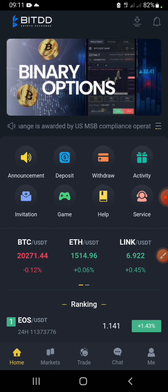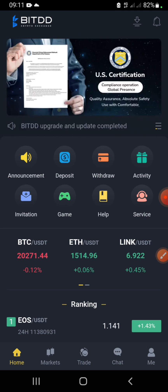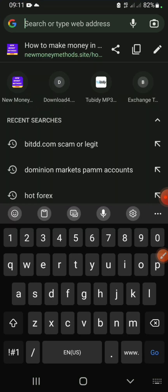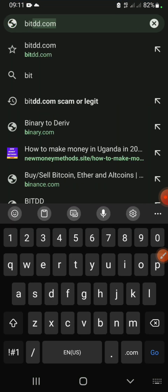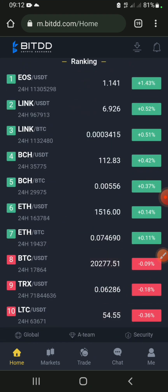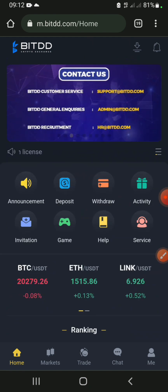As long as you're ready to implement the strategies I'm going to teach you in this video, you can make a decent amount of money which is risk-free. If you use the link in the description it will take you directly to the official website, BTDD.com. Once you're on this website you can see it looks very similar to the application.